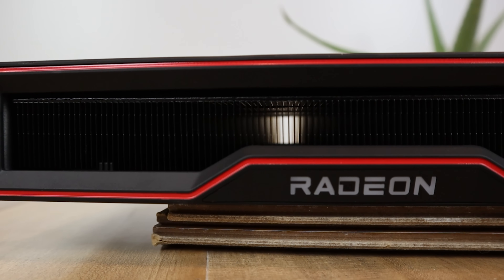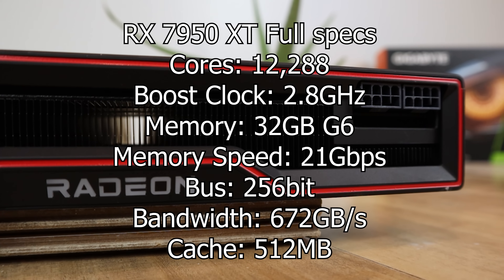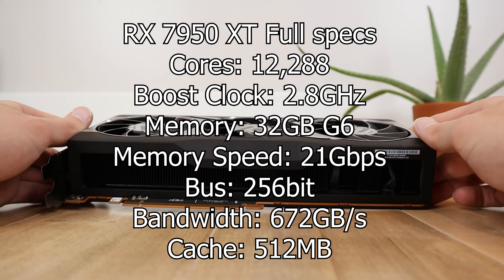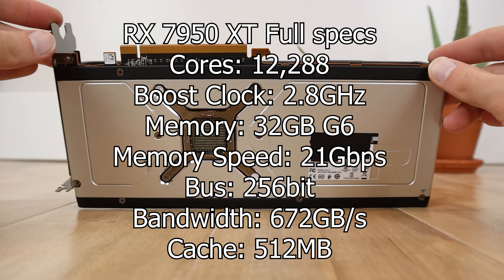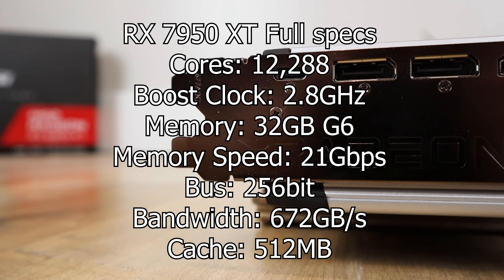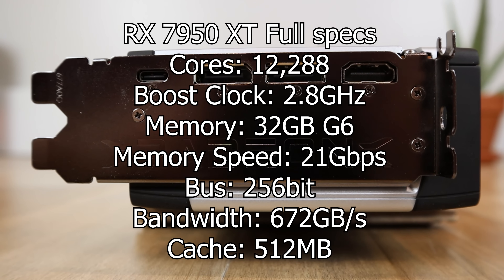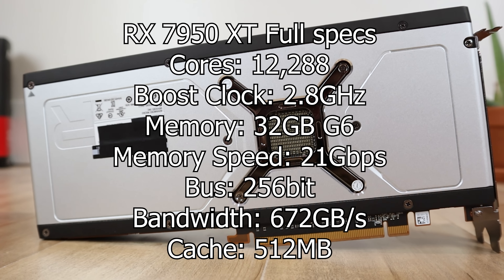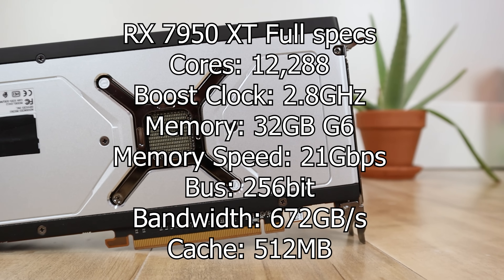Let's talk about the specs of these GPUs. Starting with the RX 7950 XT: AMD's top SKU with 12,288 shaders and a boost clock I believe will be around 2.8 GHz. I've heard 3 GHz+, but fitting over twice the shaders plus a clock speed bump into 450 watts, I think 2.8 GHz is roughly the limit. It's apparently also going to have somewhere between 16 and 32 GB of GDDR6 memory — I believe 32 GB on the top-end SKU — with a memory speed of 18–21 Gbps. It will also have 512 MB of cache, which is absolutely insane and will definitely help with memory bandwidth.